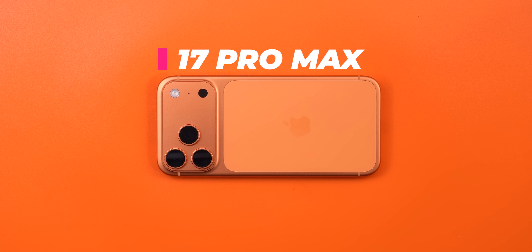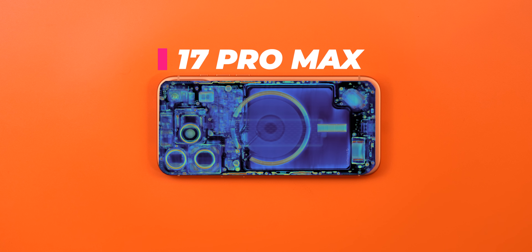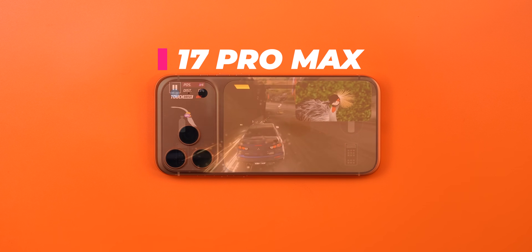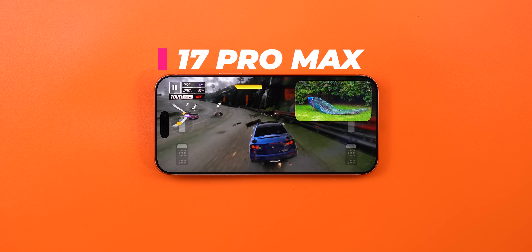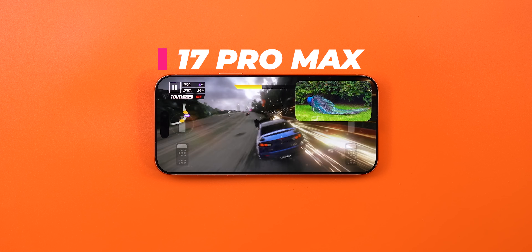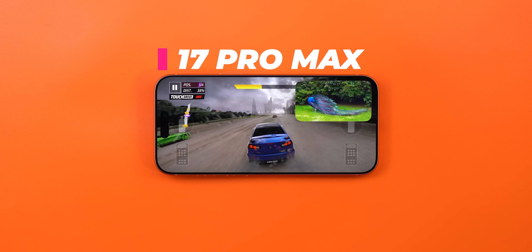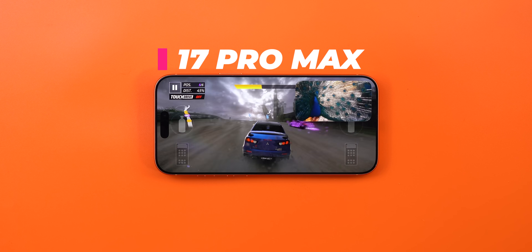The 17 Pro Max is here with its one-of-a-kind vapor chamber, the latest A19 Pro chip, and the new aluminum unibody that should help in heat dissipation. Apple took dramatic decisions to make sure its latest and greatest iPhone delivers the best sustained performance. So how big is the difference when compared to its predecessor and the competition? To answer this question, let's do a heavy workload test.